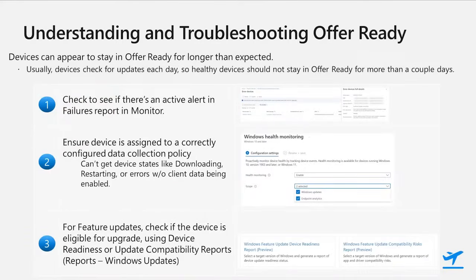Devices can appear to be stuck in the 'offer ready' state, and there are a few very common reasons for this that you can look into and often fix. Since devices usually scan Windows Update daily, at least when they're turned on, you shouldn't expect devices to stay in that state for much more than a couple of days. This applies to all update types: feature updates, expedited updates, and the drivers we're working on now. If you do see some sticking around longer, here are the top three things you can check. The first is pretty simple — just see if there's an alert for that device that identifies why it isn't updating. You can start in the summary report to see if there's an alert, but to get more details, use the failures report.